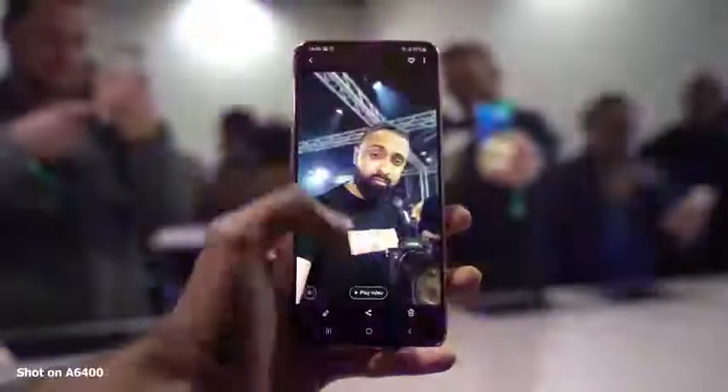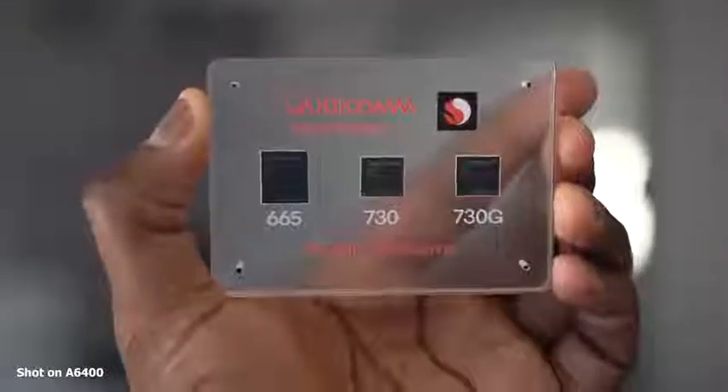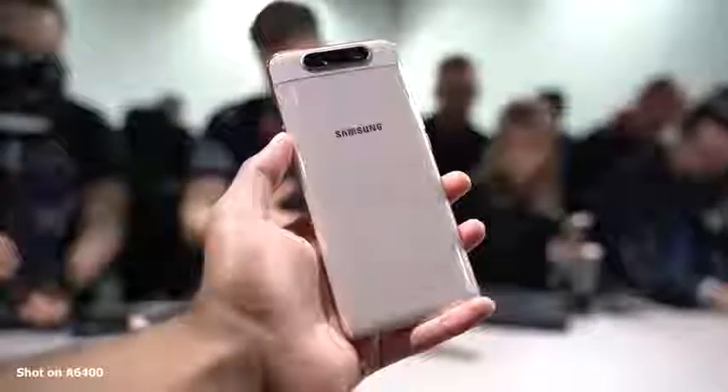We're talking about the Galaxy A80 and I'm kind of impressed. First off, I want to thank Saf for letting me use some of his footage, because we're out here in San Francisco covering Qualcomm's Snapdragon 730 and 730G, which looks like it's going to be in the A80.